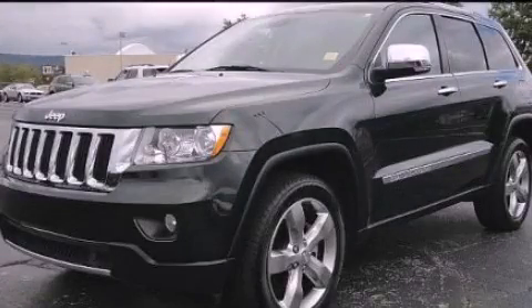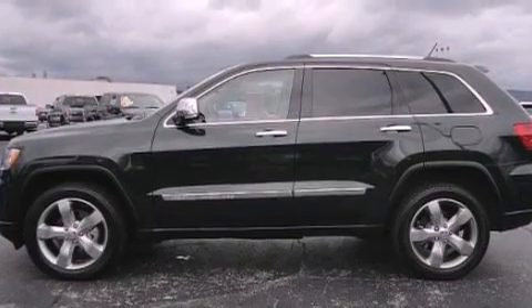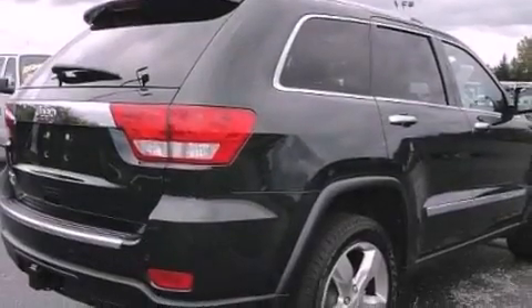This is a 2011 Jeep Grand Cherokee, a big SUV for big fun. It features a 5.7-liter eight-cylinder engine and an automatic transmission.